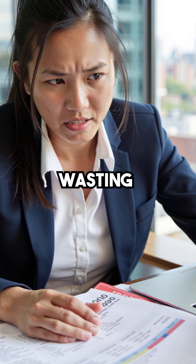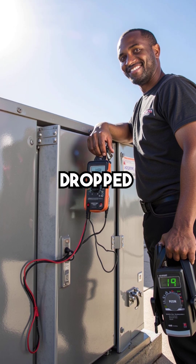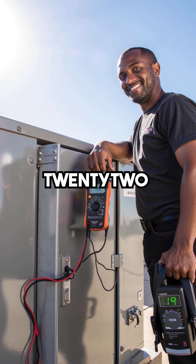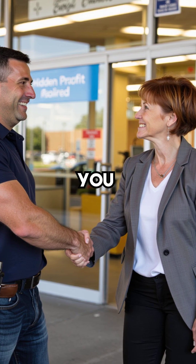This store was wasting $4,000 every month on energy bills. After AC flush treatment, the amps dropped to 19 and efficiency jumped 22%. That's pure profit hiding inside every system you service.